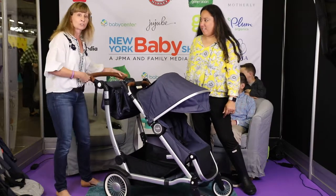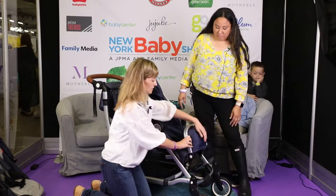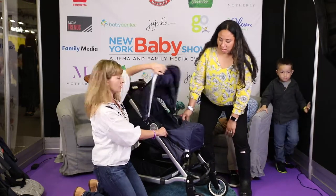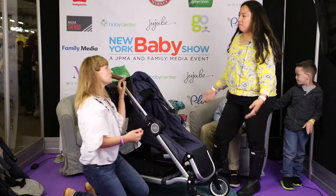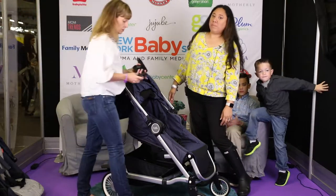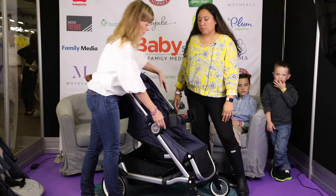Some of the different things you can do with the Entourage: you can use the seat from birth, so you can recline it all the way down. Hidden underneath the footrest is a bassinet enclosure that comes out and you can attach it, and then you basically have a bassinet — which is really convenient so you're not having to deal with a separate piece. You usually use a bassinet for a few months and then you're done with it, and it's a whole other compartment you'd have to purchase with a lot of other strollers. You can also use it with car seats — you just buy the little adapters, they click in right here, and then you click your car seat in for a travel system. We've got adapters for most major brands of car seats.